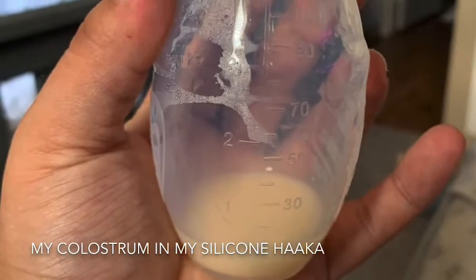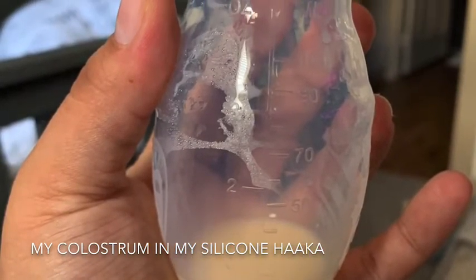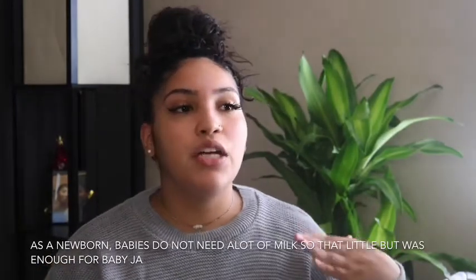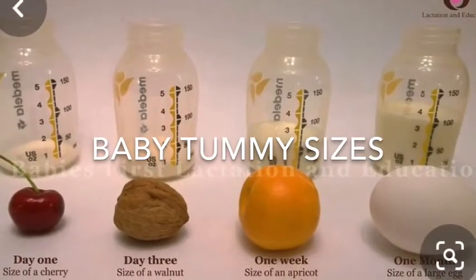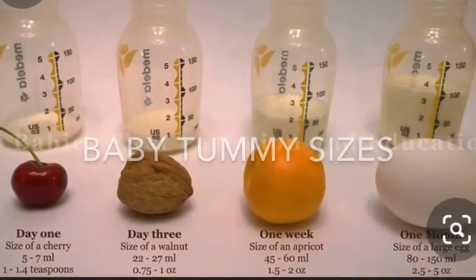I nursed the whole time in the hospital, exclusively nursing for two to three days. In those beginning days after you give birth, your milk is just colostrum — the yellow milk before your actual milk comes in. I'm going to insert a picture of when I used my Haakaa to take out some colostrum. I had colostrum from day one to day four, and then around day five I finally started getting my milk. You know because it starts turning whiter and you produce a little bit more.